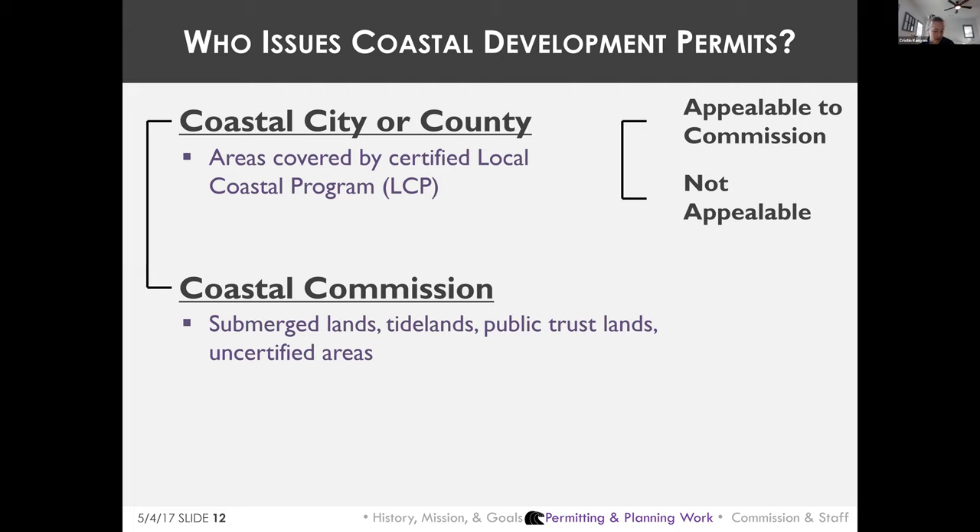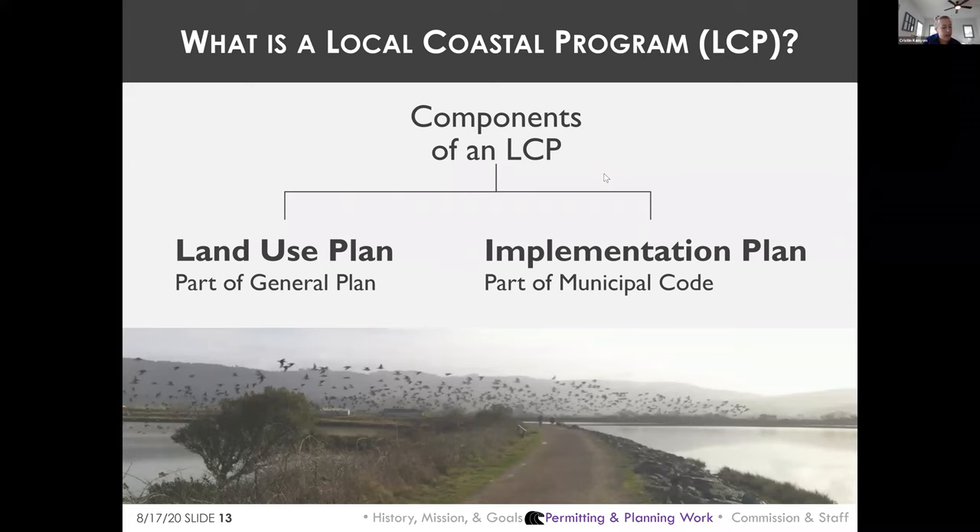The Coastal Commission maintains permitting jurisdiction on tidelands, submerged lands, and public trust lands — like in harbors, bays, and beaches — and in areas without certified LCPs. In those cases, development must be found consistent with the Coastal Act. An LCP is essentially those portions of a city or county's general plan and municipal code that implement the Coastal Act at the local level.